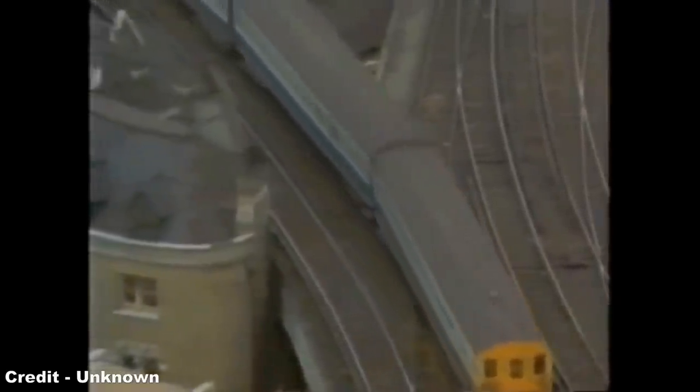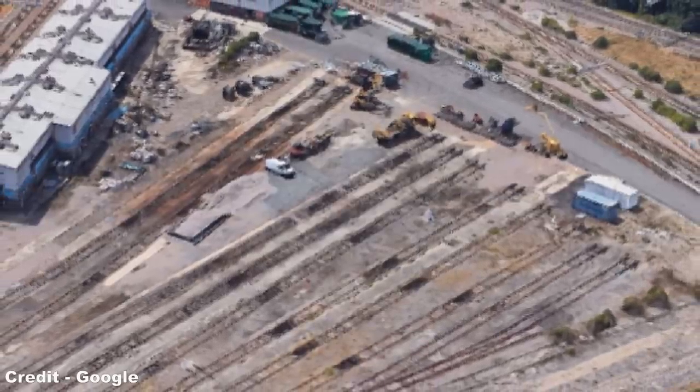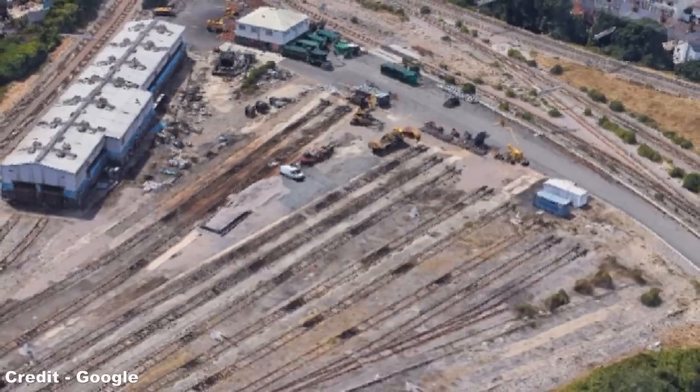In 1988, the Networker programme began with Network South-East placing an order for two variants of the new stock: a third-rail electric unit and a diesel multiple unit. The diesel unit, designated Class 165, would be introduced on commuter services out of London Paddington to Reading, Didcot, Oxford, Newbury and Basingstoke, and from London Marylebone to Aylesbury, Banbury, Leamington and Birmingham. The new diesel units would also include a brand new, dedicated train-care depot at Reading for the day-to-day maintenance of the sets.